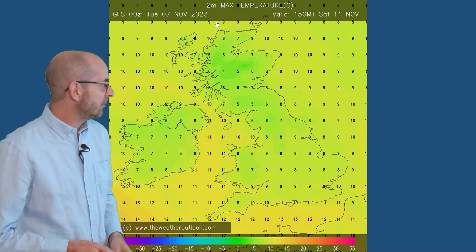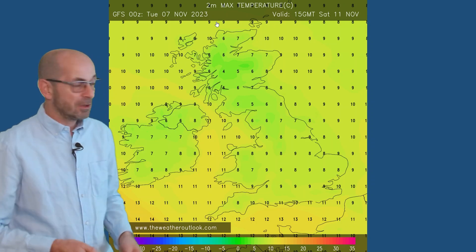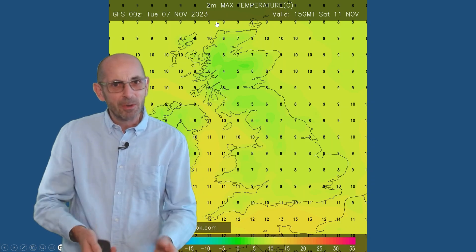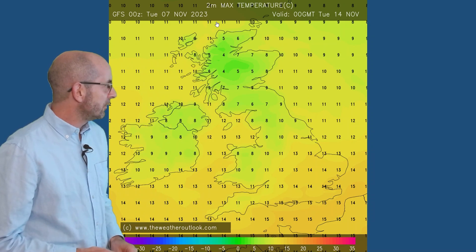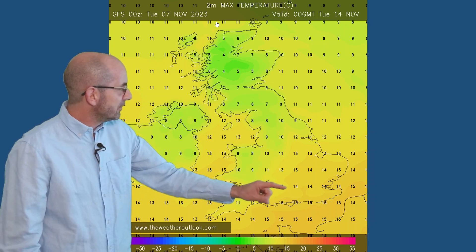Forwards to Saturday, once more forecast maximums: single figures everywhere. Coldest in the north, fairly close to the average, perhaps at this point a little bit below it. Forwards to Tuesday, and according to the GFS model run, it has turned significantly warmer in central and south-eastern England, East Anglia.